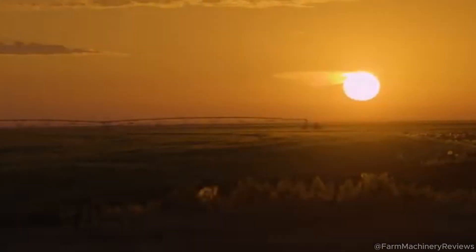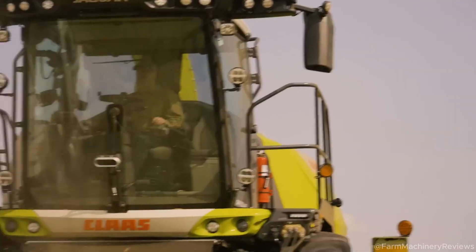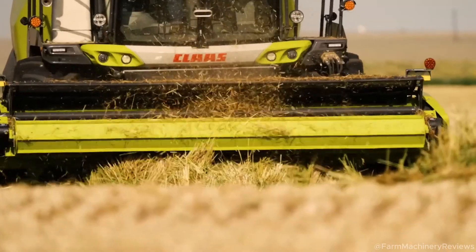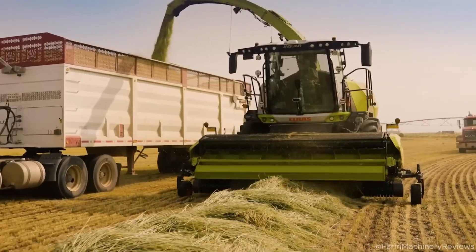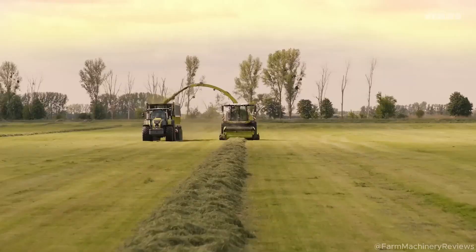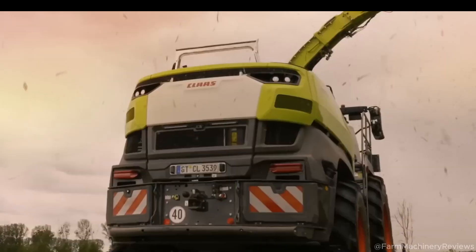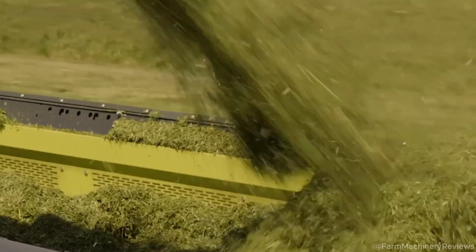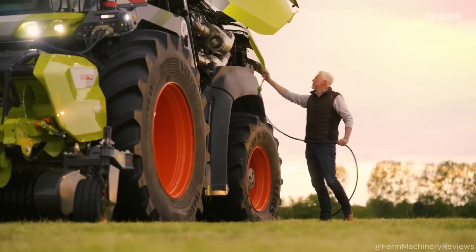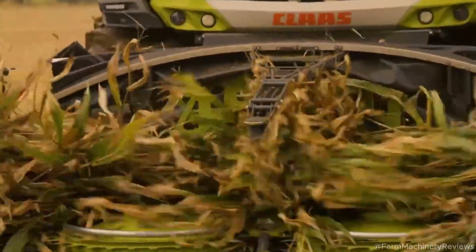Claas Jaguar 1000 Review: the ultimate forage harvester that's going viral. The Claas Jaguar 1000 is the most advanced forage harvester from Claas, a global leader in agricultural machinery. Packing a jaw-dropping 1,110 horsepower and a capacity to process 500 tons per hour, the Jaguar 1000 isn't just the most powerful in Claas's lineup — it's a game-changer in harvesting technology.